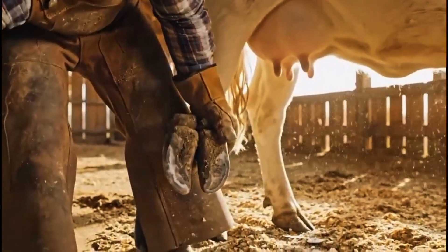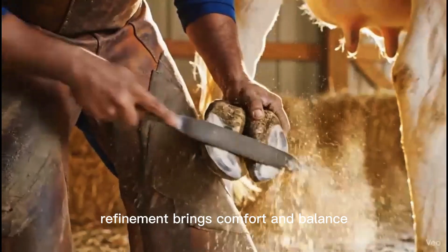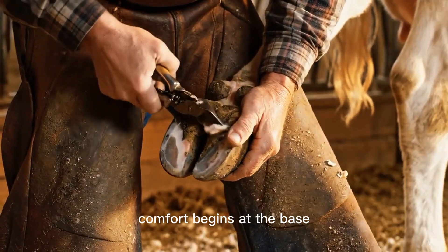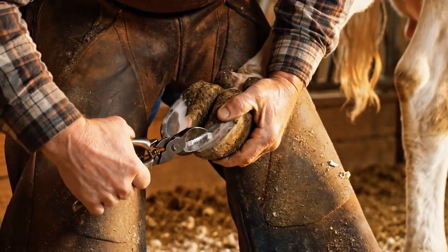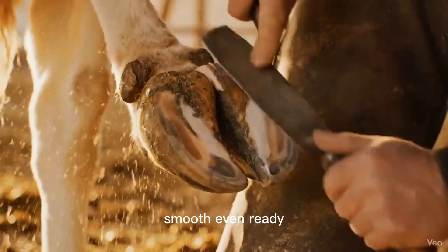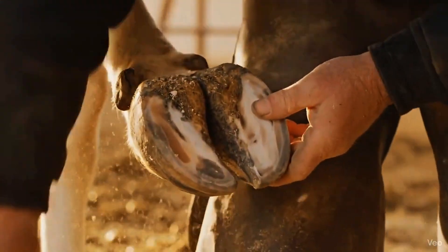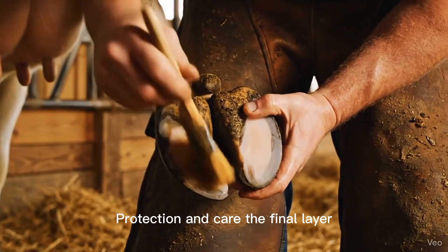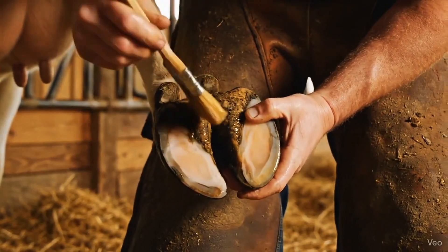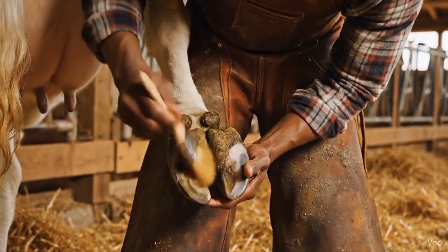Very careful. Perfect. Protection and care — the final layer. Precision meets patience.